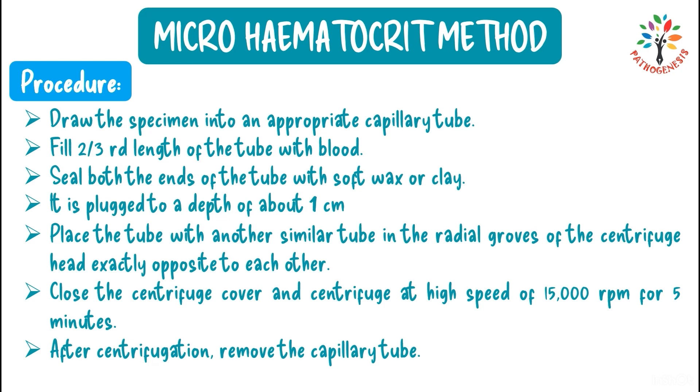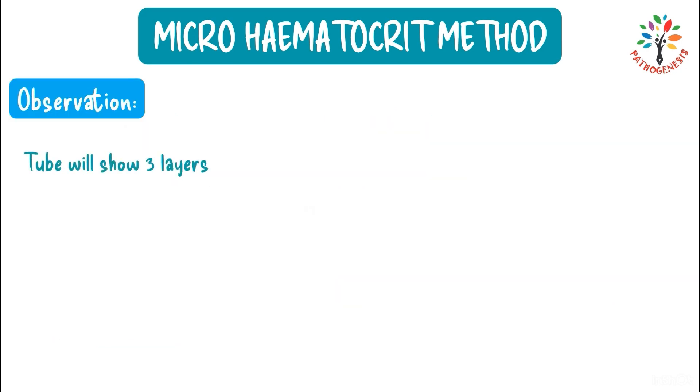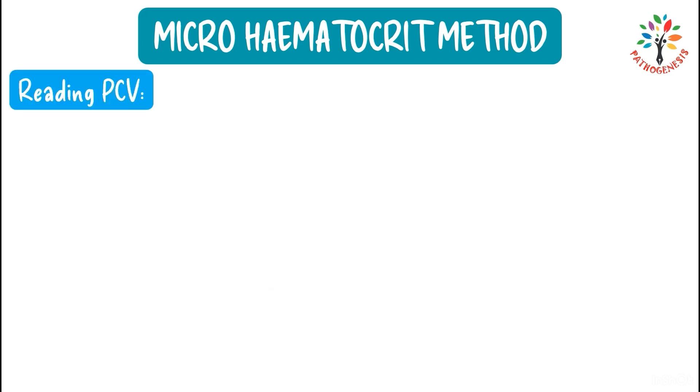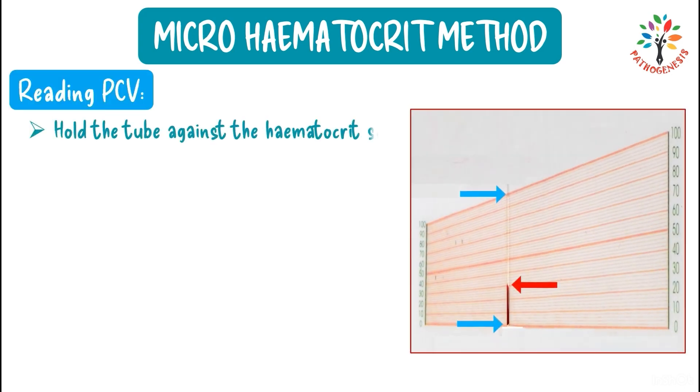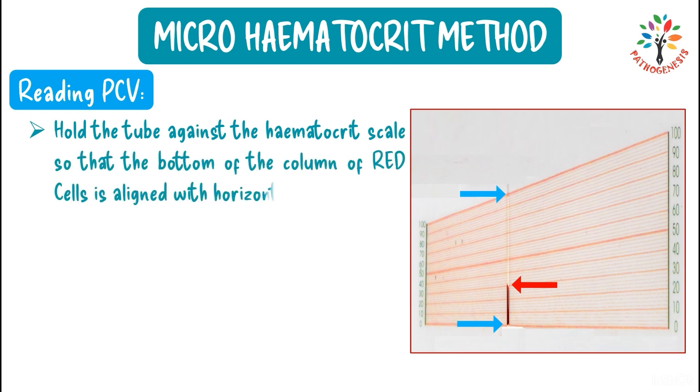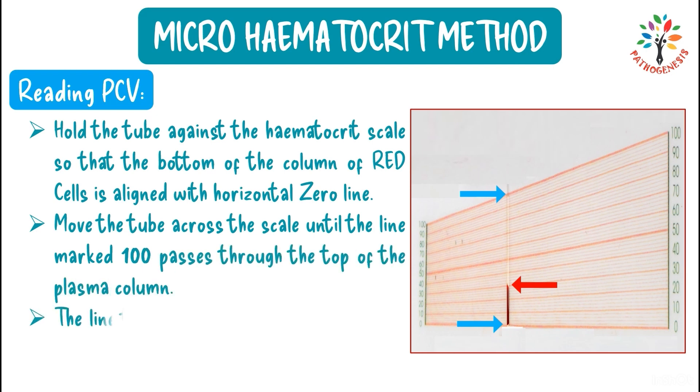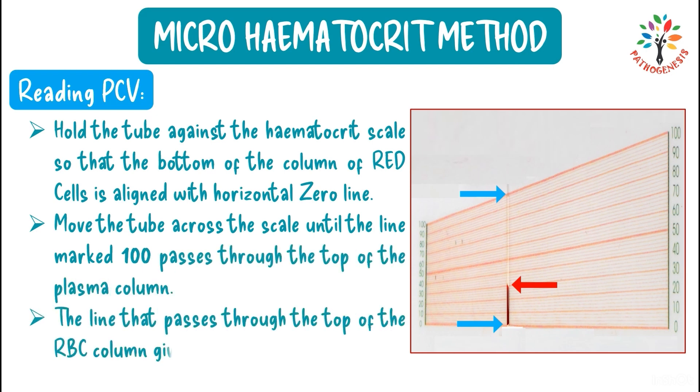After centrifugation, the tube will show three layers: clear plasma at the top, white buffy coat in the middle, and a column of red blood cells at the bottom. To read PCV, hold the tube against the hematocrit scale so the bottom of the RBC column aligns with the zero line. Move the tube until the 100 line passes through the top of the plasma column — the line passing through the top of the RBC column gives the PCV value.